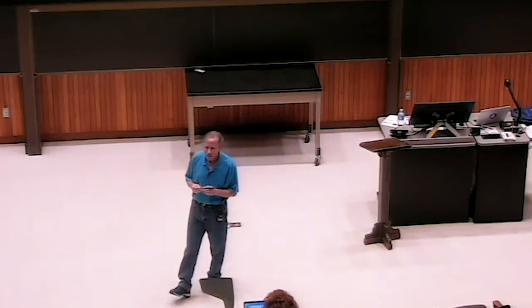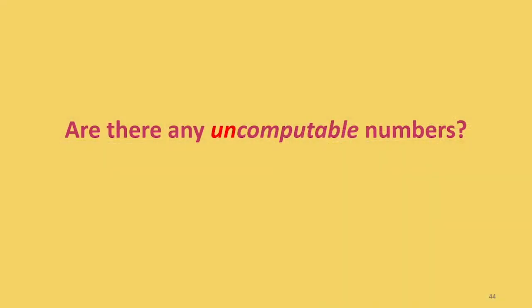Is there anything that's not computable? Can we answer this without finding an uncomputable number? It sounds like any number that we can think of, any number that we can describe — if we can describe it and we understand what it is, we can probably compute it. The fact that we can describe it means we have some finite description of the number, and if it's a regular mathematical finite description, we should be able to compute it. So how would we answer this question without actually finding an uncomputable number? Remember how we showed there were functions that couldn't be computed by circuits — we didn't find some specific function and say here's a function you can't compute with a circuit. We looked at how many functions can you compute given a circuit of this size, and how many functions are there. If the number of functions is bigger than the number you can compute, there must be some you can't compute. So that's what we're going to do.